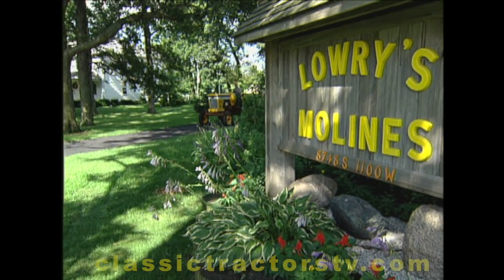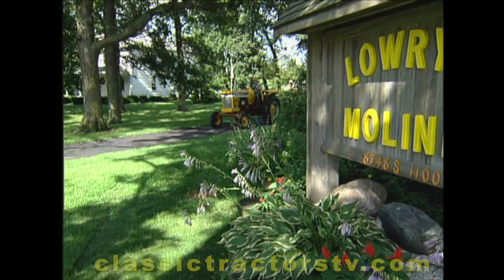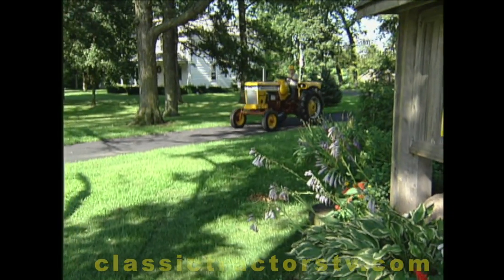It's clear right from the start. When you pull in the driveway of this Francisville, Indiana farm, you know you're entering prairie gold country.